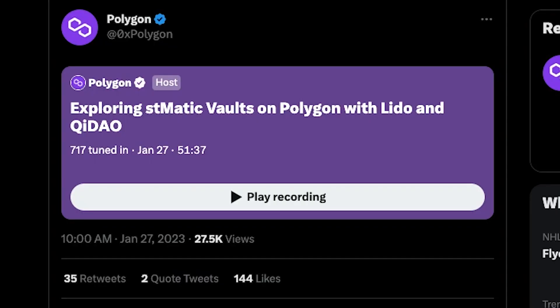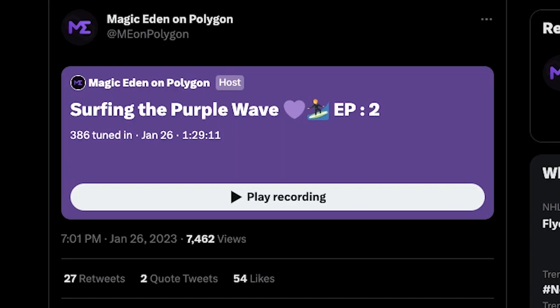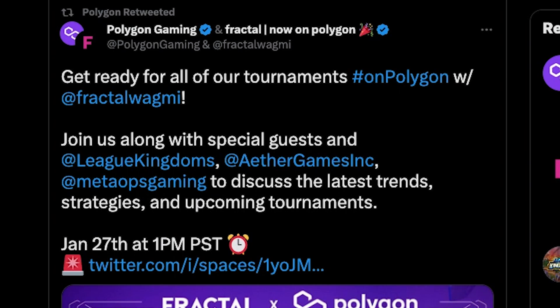Now on to today's Twitter Spaces. Polygon hosted a space with Lido and Qi Dao exploring stMATIC vaults. Magic Eden on Polygon hosted episode 2 of Surfing the Purple Wave. And Polygon Gaming is hosting a space with Fractal to discuss the latest trends, strategies, and upcoming tournaments.